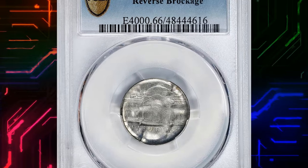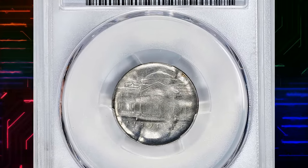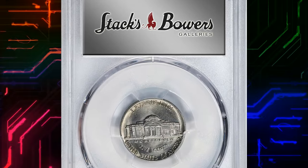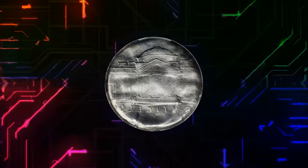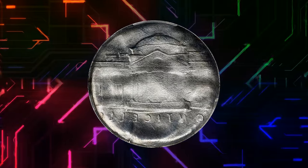Number 5. 1938 Jefferson Nickel with Reverse Brockage, graded in mint state 66 by PCGS. A reverse brockage error occurs when a coin's reverse impression gets impressed onto another coin.